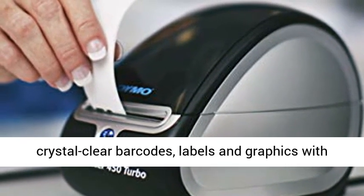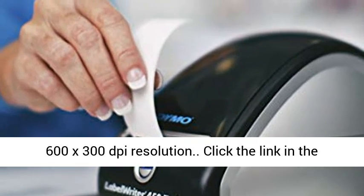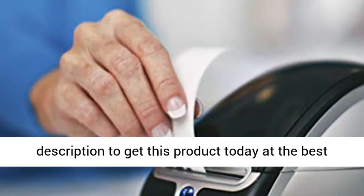Print crystal clear barcodes, labels, and graphics with 600x300 DPI resolution. Click the link in the description to get this product today at the best price.